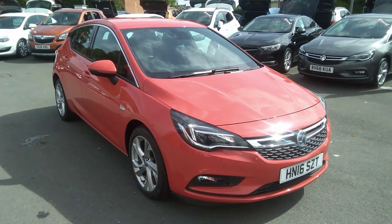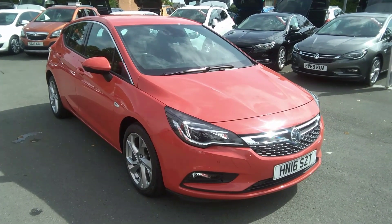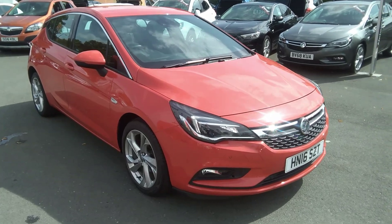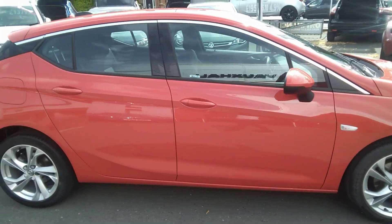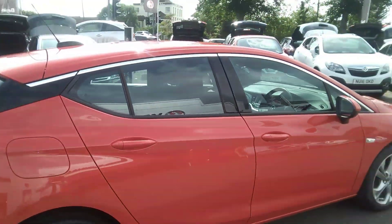Welcome to Bayless Vauxhall. Today we are viewing a 2016 16-plate Vauxhall Astra 1.4 SRI Turbo, 150bhp, 6-speed, 5-door hatchback.